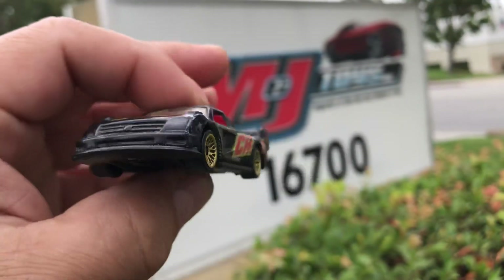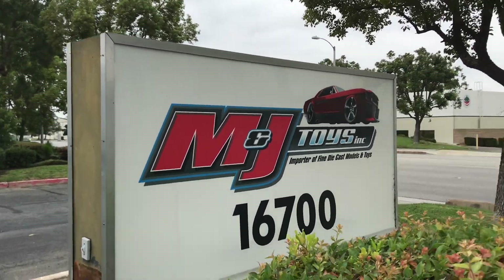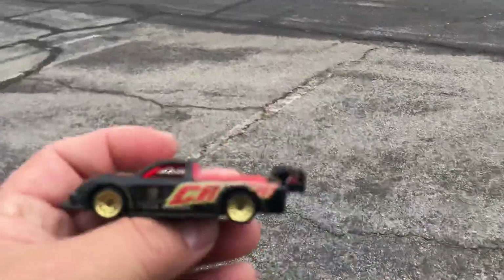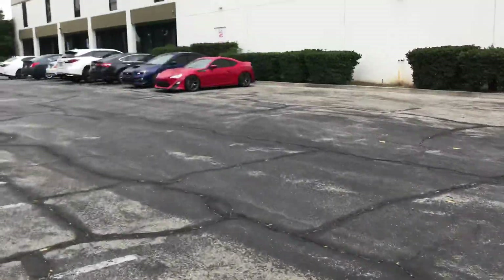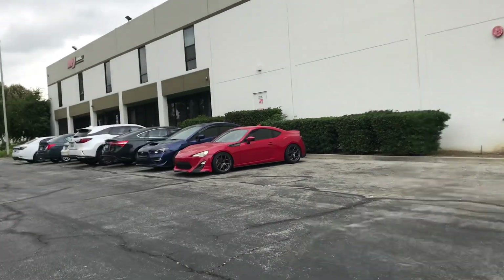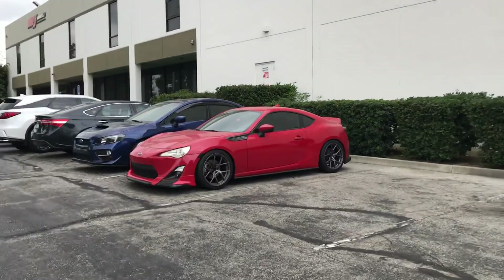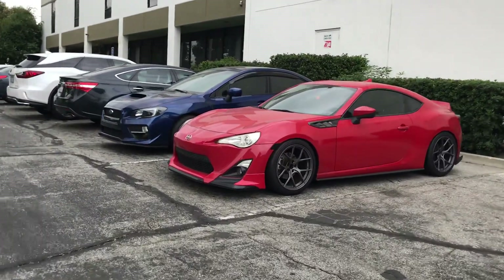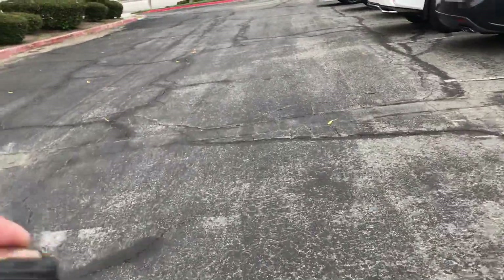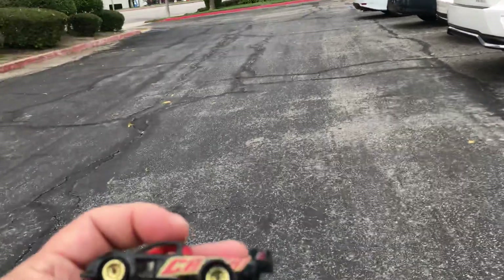Welcome back to the collectible channel from City of Industry, California — M&J Toys. I'm going to visit them again to see if there's any goodies inside that I need to buy for myself, for my fellow collectors and friends. Happy Taco Tuesday, wake up and smile!